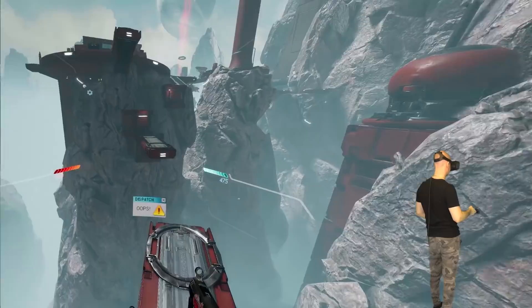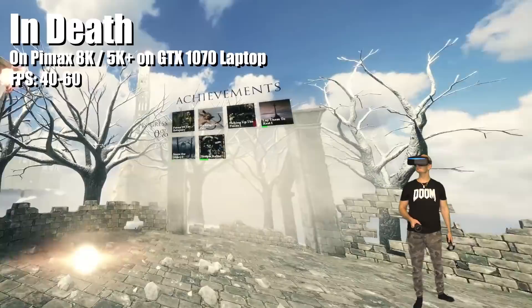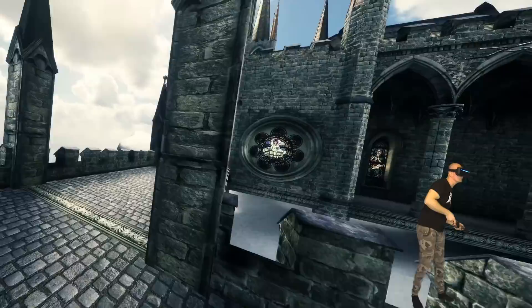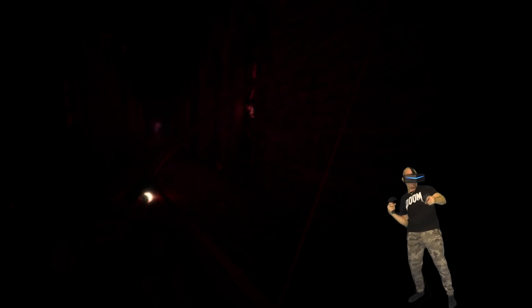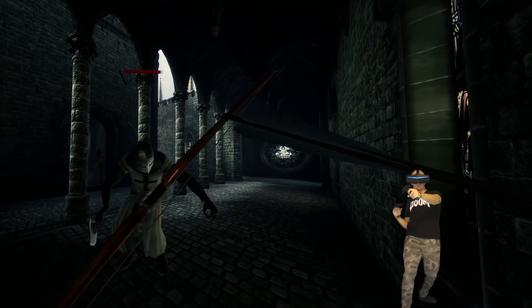Now let's try In Death — another beautiful and entertaining game but quite demanding on the GPU. It's barely playable with a jumping frame rate between 40 and 60 FPS, and the precision needed to shoot arrows at opponents is destroyed by the reprojection. The game really needs a stable 80 or 90 FPS to be enjoyable. I would definitely not play it on a GTX 1070 laptop again. Lowering the field of view would be a shame here since you gain a lot in this game with 150 degrees FOV. In Death will also support ray tracing with the upcoming RTX cards — I'm excited about my pre-ordered RTX 2080 Ti.